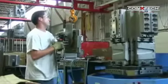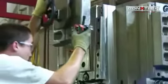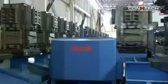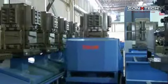ConXtech's computer numerically controlled machine centers precisely shape steel connection components to within six thousandths of an inch. This CNC line utilizes highly automated machining technology which has been employed for decades in the automotive and aerospace industries.